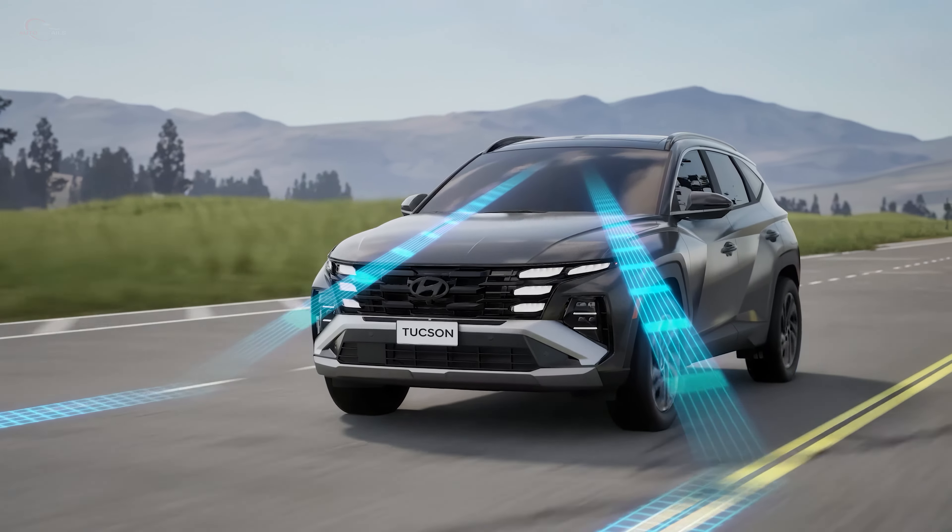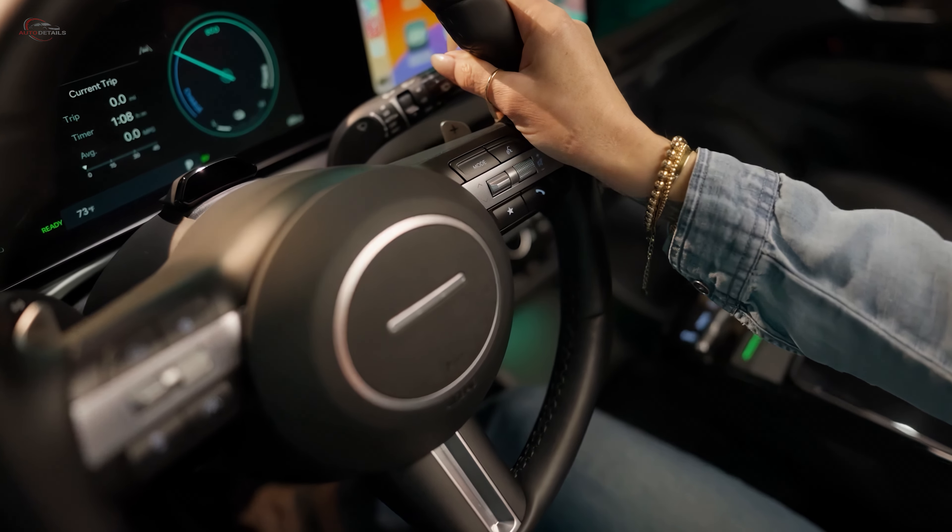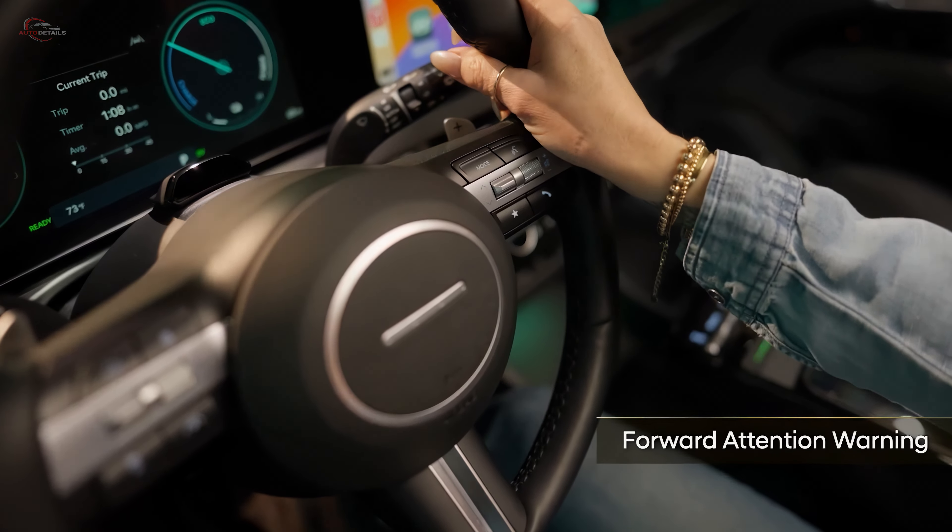In addition, Sirius XM satellite-capable radio is standard, and all Hyundai Blue Link Plus 2 services are now offered complimentary with purchase.